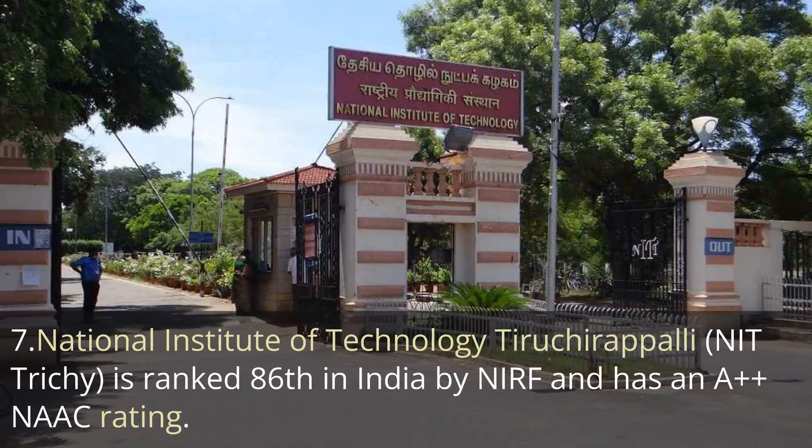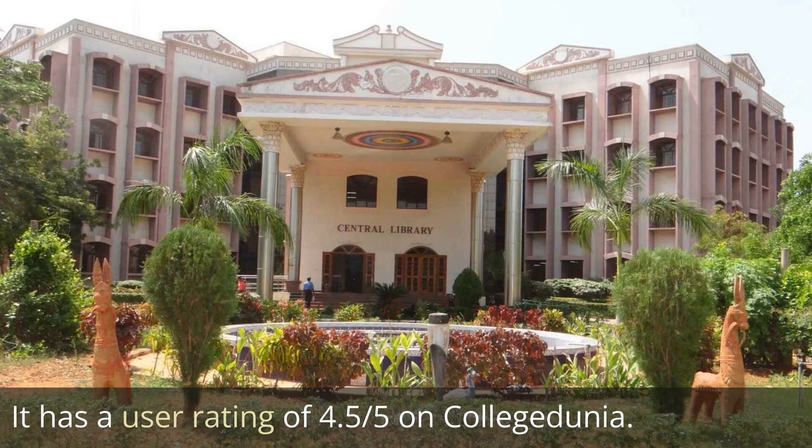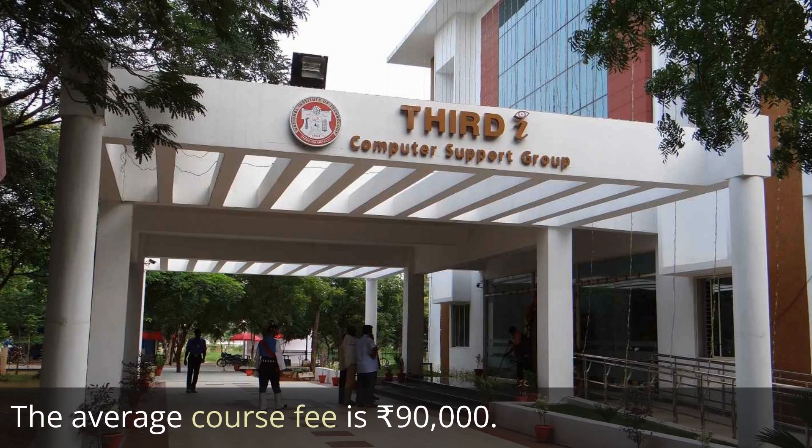Next is National Institute of Technology Trichy, NIT Trichy, ranked 86th in the India NIRF ranking with a NAAC affiliation of A++. It has a user rating of 4.5 out of 5 on College Dunia and the average course fee is 1.9 lakh rupees, which is very cost-effective.